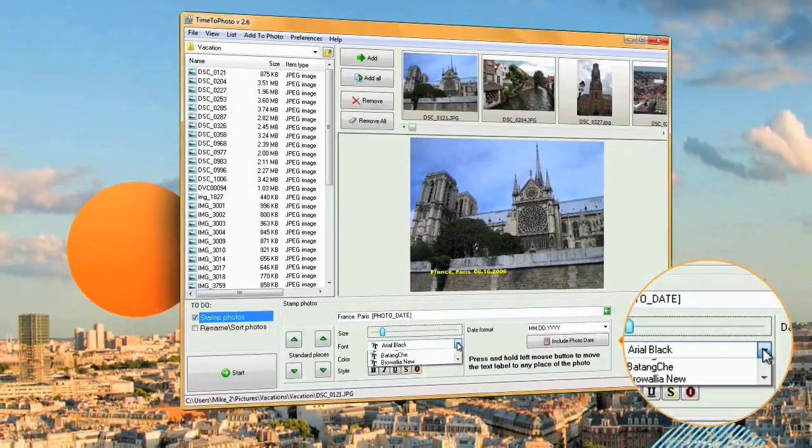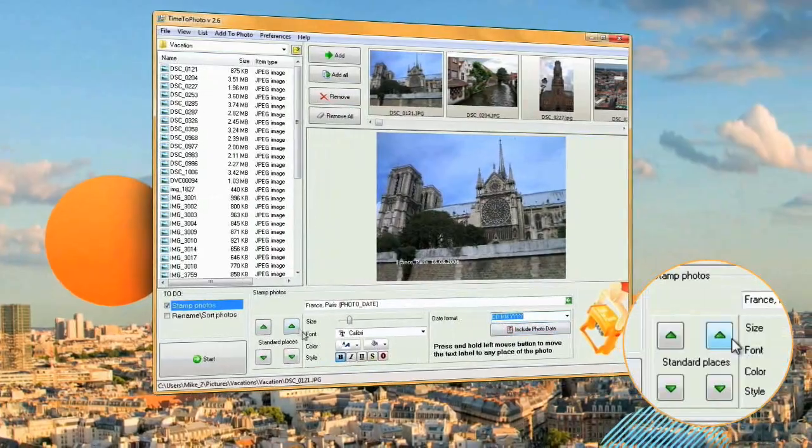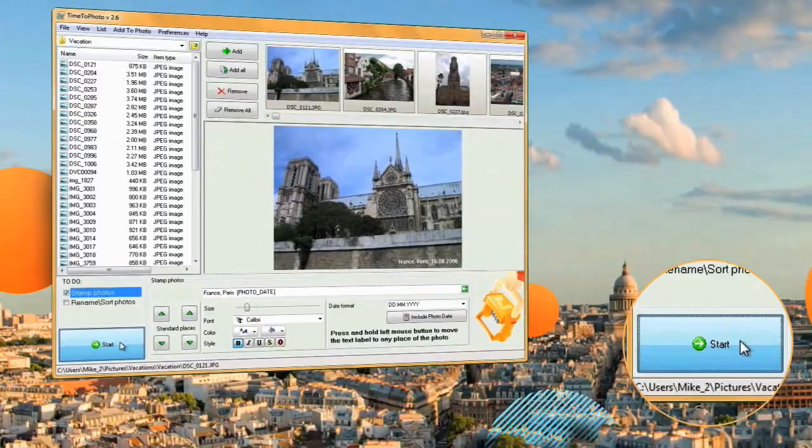Now you can always be sure where and when you took that photo. Additionally, you can add any stamp you like to your pictures — select whatever background, color and font you want to appear.